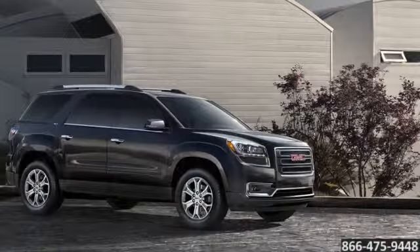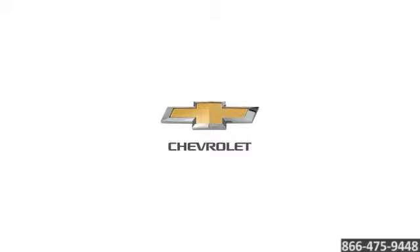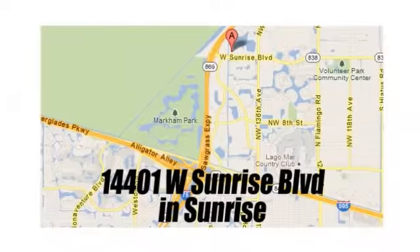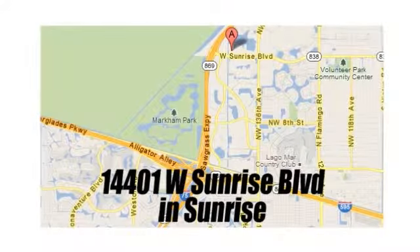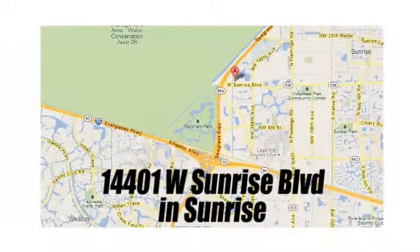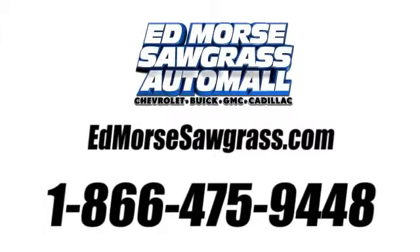The 2016 GMC Acadia. But savings this big won't last long. Come visit Edmore Sawgrass Auto Mall today. We're conveniently located at 14401 West Sunrise Boulevard, just off the Sawgrass Expressway at exit 1 in Sunrise. Visit our website at edmoressawgrass.com or call us today at 1-866-475-9448. For value and for service, it's Edmores.